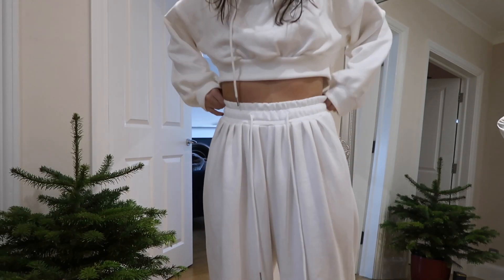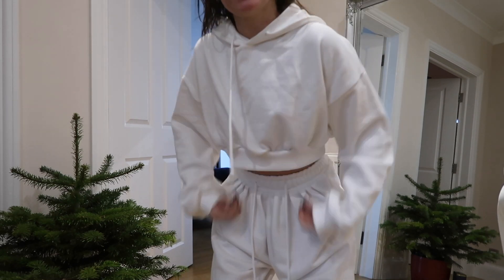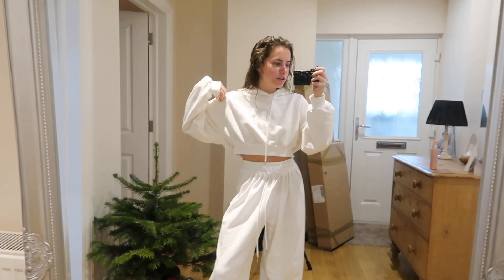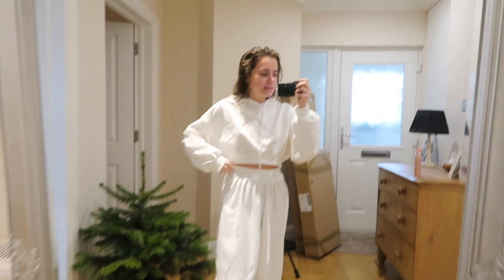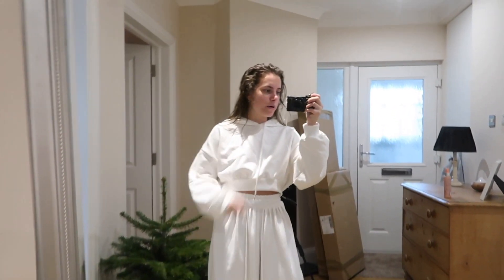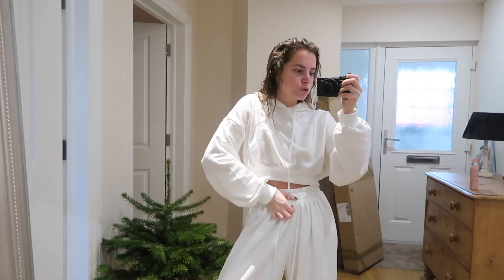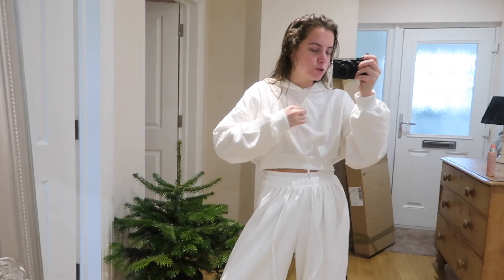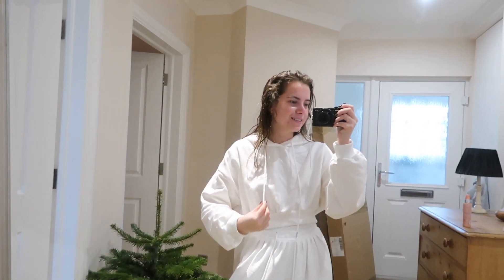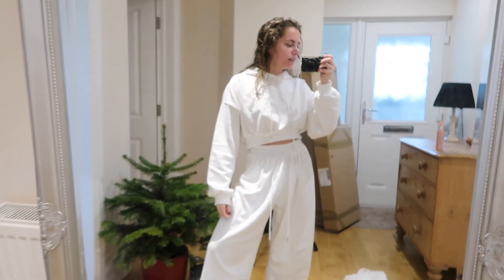Also, this is that outfit from yesterday from Sturex - so this is the hoodie and these are the pants. They fit me quite well actually, to be fair, considering I am quite small. But they've got a drawstring here and a drawstring there. I think it's a really nice set actually. Love it.